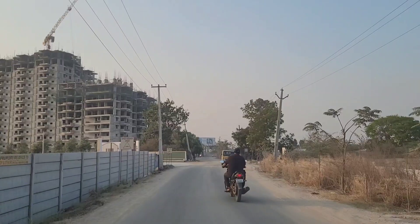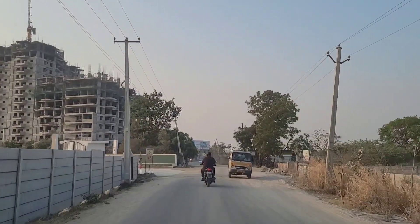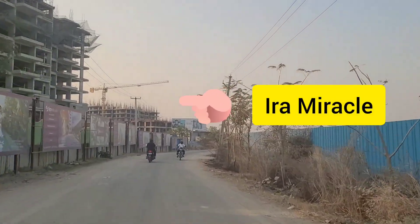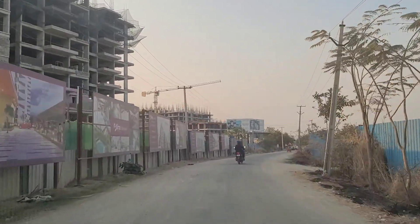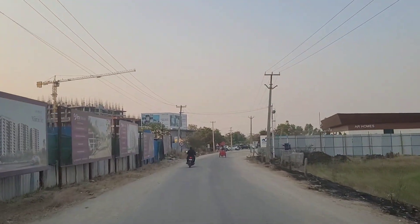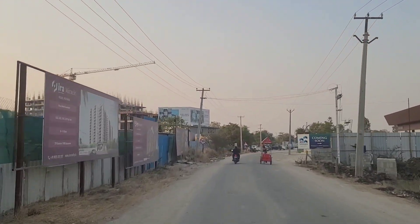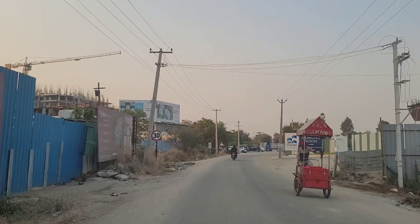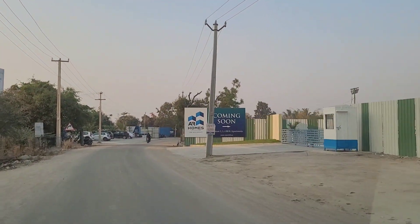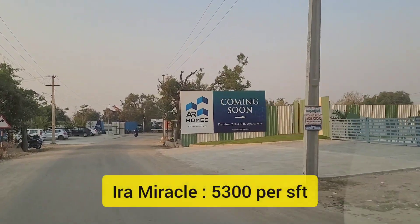The next one, as you see on our left, is Aira Miracle. This is planned to be completed maybe mid of next year. It is G plus 14 floors spread across 3 acres of land, just beside DPS Kohlur, with 2,000 square feet of clubhouse and the price is approximately 5,300 rupees per SFT.